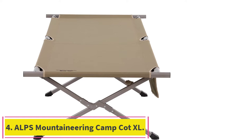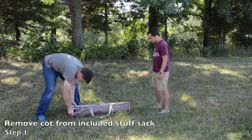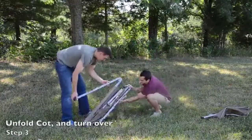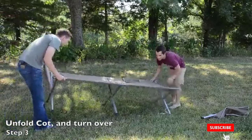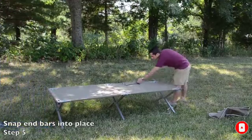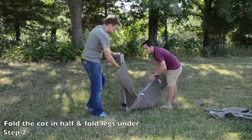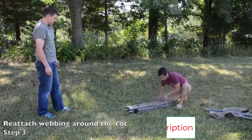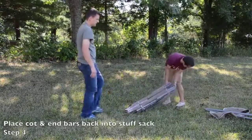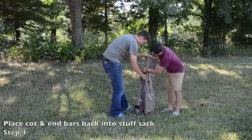Number 4: the ALPS Mountaineering Camp Cot XL. If you like to sleep sideways or tend to toss and turn, a standard cot may feel constricting. Instead, opt for ALPS Mountaineering's Camp Cot XL, which boasts a width of 40 inches and a length of 86 inches. It sits 22 inches off the ground with sturdy steel connectors anchored to a powder-coated aluminum frame that's stable and easy to assemble. The bed is crafted from 600D polyester that provides just enough give without feeling like you're sagging into the cot. The whole package weighs 19 pounds, packs into the included stuff sack, and can handle sleepers up to 325 pounds. Bonus: a small mesh pocket dangles off one side of the cot, keeping essentials like your phone or headlamp within reach.